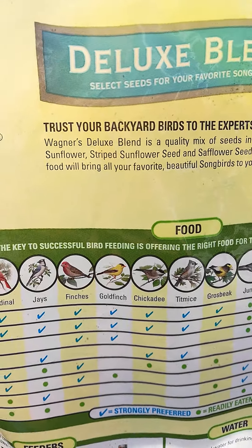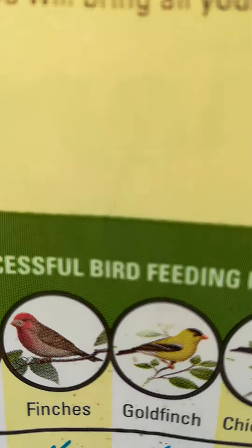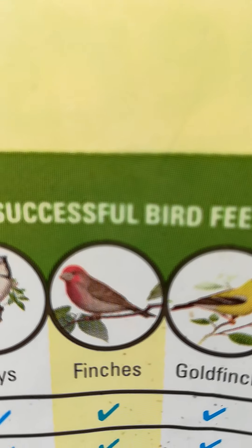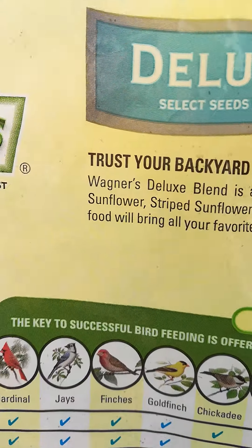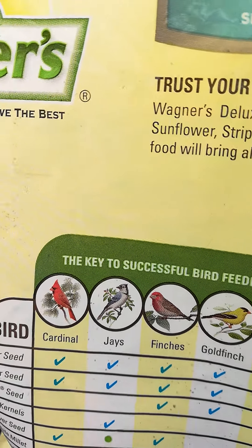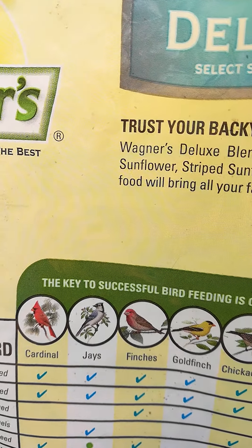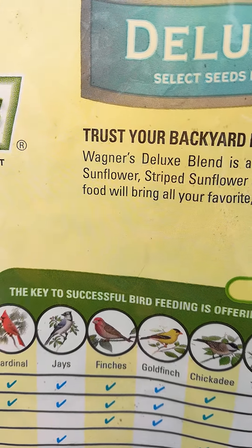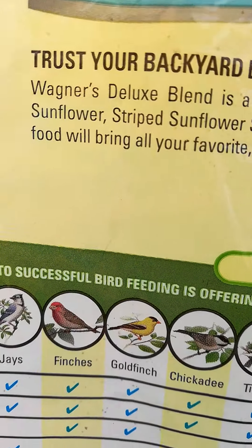Right now we have finches with the red chest — that's the one we see the most. We do have blue jays, but I don't see them coming around that often. They're a little bit more shy, so they come when you're not around and they make the most mess. But the finches are really delicate and cute.